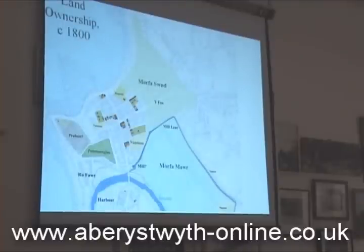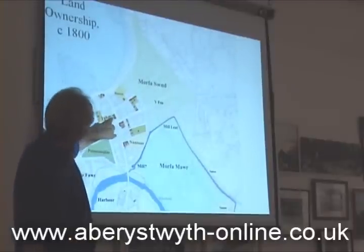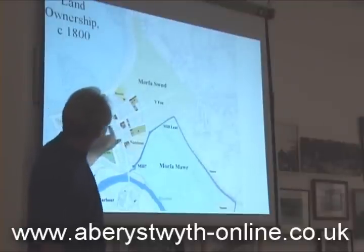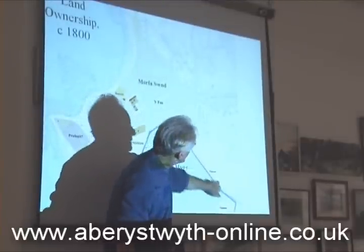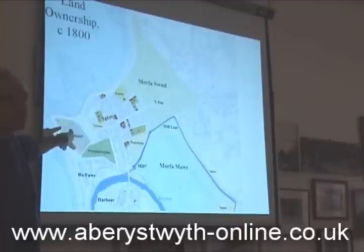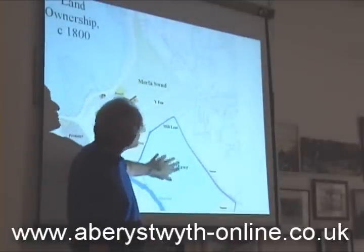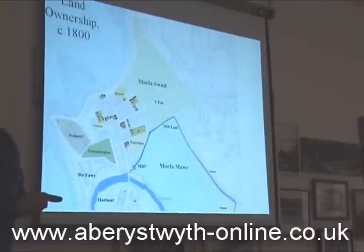Looking at land ownership, I've produced this map showing the land occupied by Guggerda, which is in the green and red, and the land owned by Nanteos, which is in the light yellow — they've got two plots of land in town, one down near Pass Creek and a plot of land along the mill lead. Somebody owned the castle, and I'm still trying to work out exactly who — we think Probert of Shrewsbury owned it for a while, but it was also connected to Thomas Johns. The corporation owned all the sand and all the moor, and that was empty land they jealously guarded.